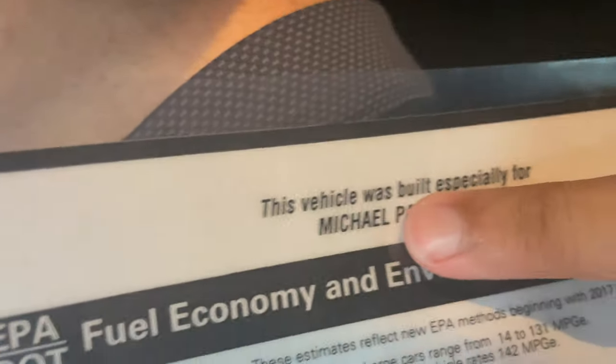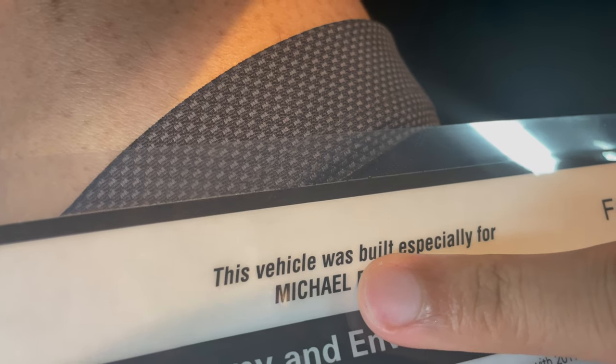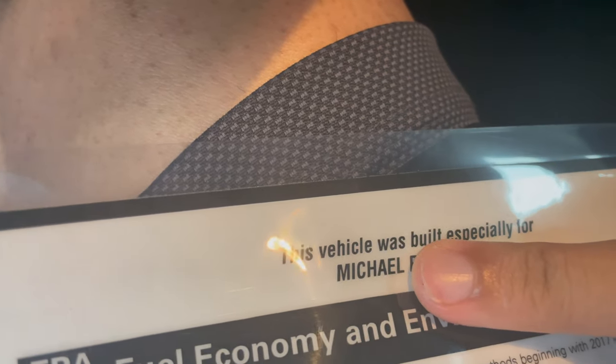All right, y'all ready to see what's new? I'm gonna go ahead and let y'all see, but before I do that go ahead and leave a comment — take a guess what you think it is. It's right in front of me right now. Hold on, let me cover up my last name — cover up the government name. But as you can see, this car was especially built for Michael. Custom built, 2022 — ordered it from the factory.